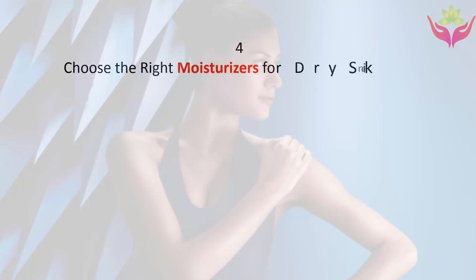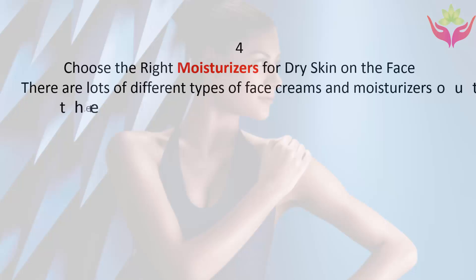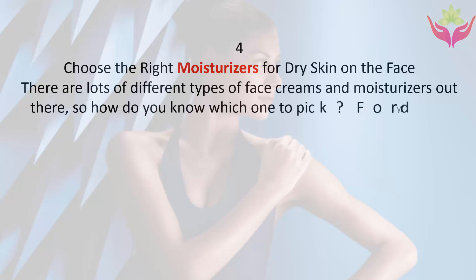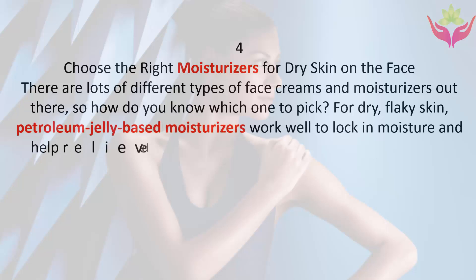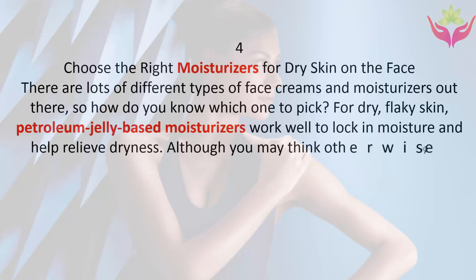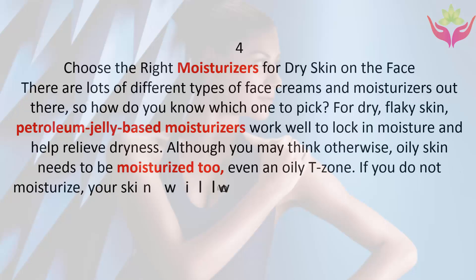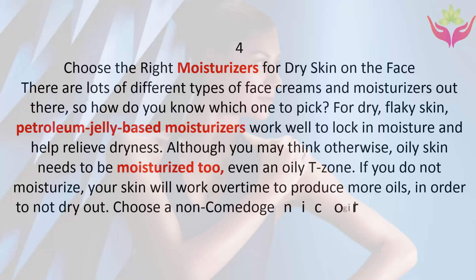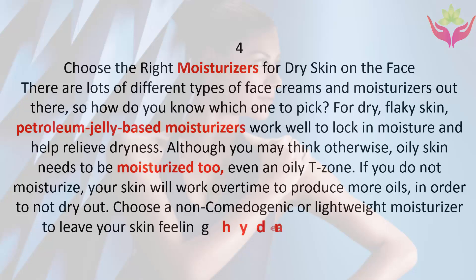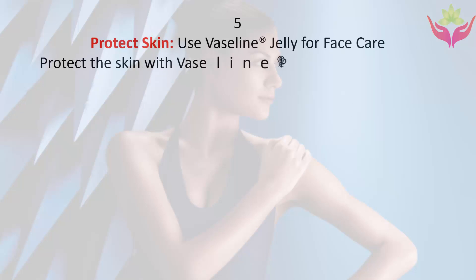Tip four: choose the right moisturizers for dry skin on the face. There are lots of different types of face creams and moisturizers, so how do you know which one to pick for dry flaky skin? Petroleum jelly-based moisturizers work well to lock in moisture and help relieve dryness. Even oily skin needs to be moisturized — if you don't, your skin will work overtime to produce more oils. Choose a non-comedogenic or lightweight moisturizer to leave your skin feeling hydrated and refreshed, not greasy.